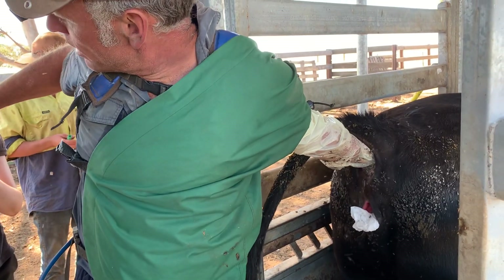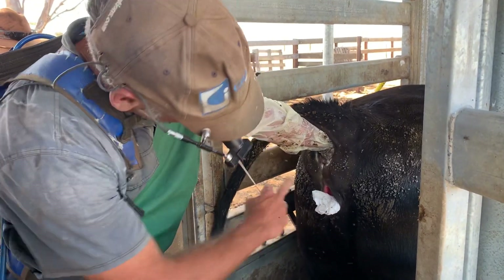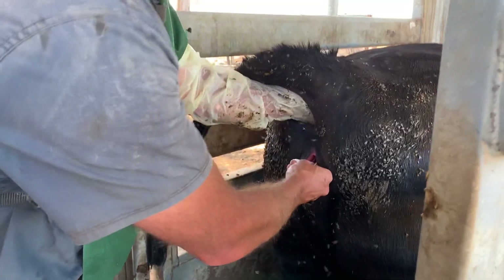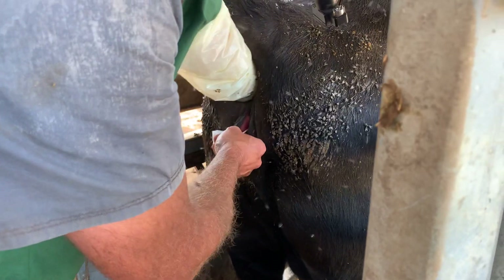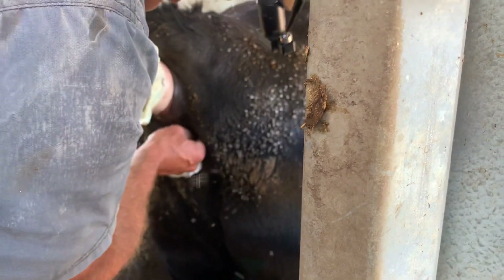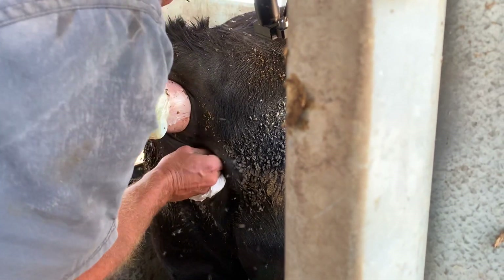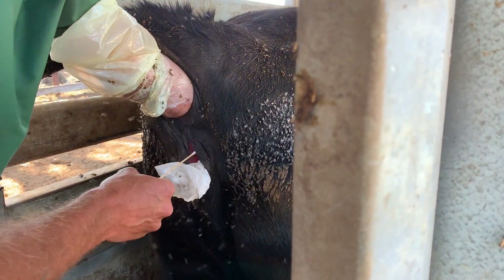I've got a swab here. Same technique as AI — I've got a bottom commissure of the vulva open so I've got a nice clean entry, because I don't want to get contamination on that wand. Then just like an AI, I'm going to grab the cervix and kind of drag it back towards the vulva so I can get a nice deep swab of stuff inside the vagina.